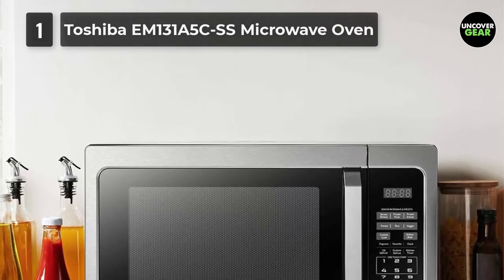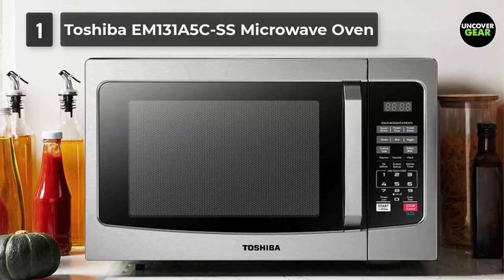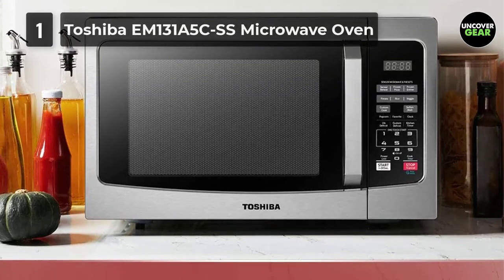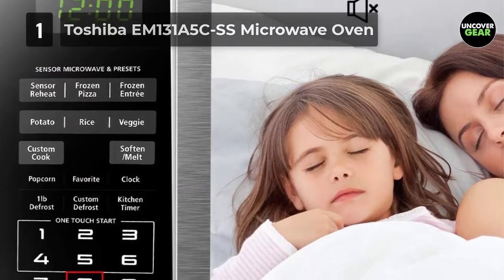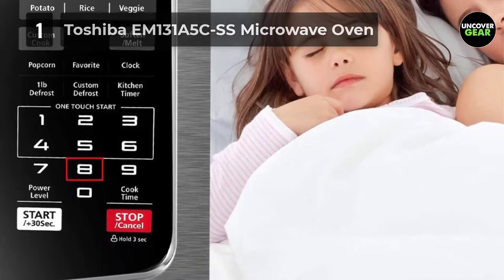It has all the necessary features and more: presets for popcorn, pizza, and veggies, a child safety lock, one-touch express buttons for 1 to 6 minutes, and an add-30-seconds button. You can also adjust the power level from 1 to 10, up to a maximum of 1100 watts — the ideal power output for the widest range of uses.